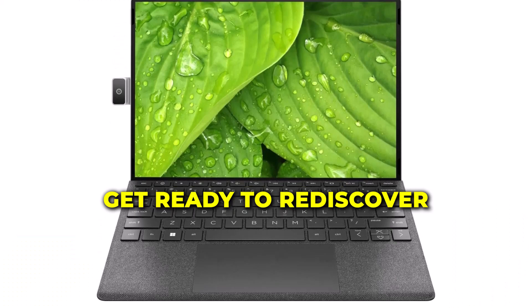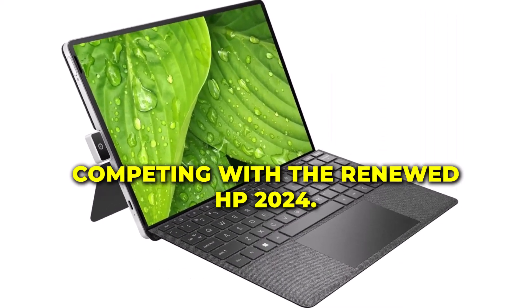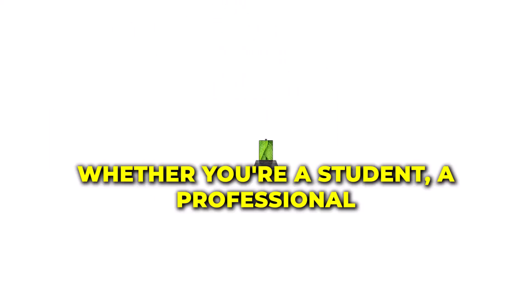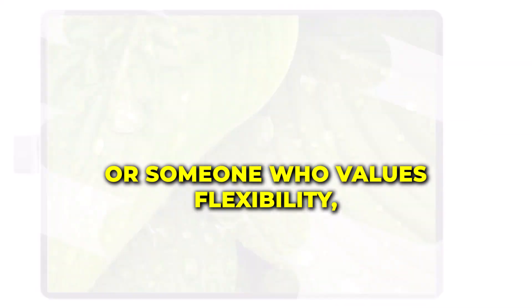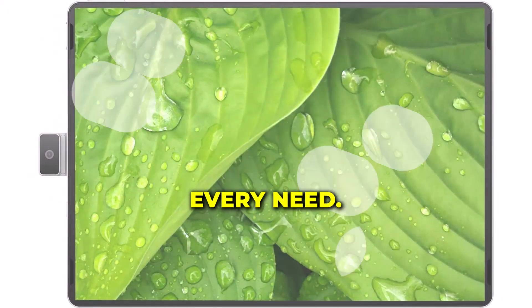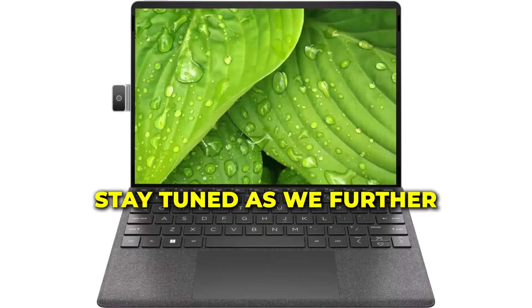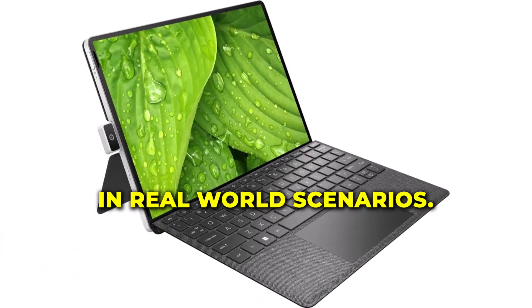Get ready to rediscover the joy of portable computing with the renewed HP 2024. Whether you're a student, a professional, or someone who values flexibility, this laptop is designed to cater to your every need. Stay tuned as we further explore its features and showcase its performance in real-world scenarios.